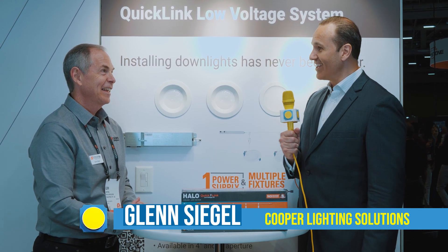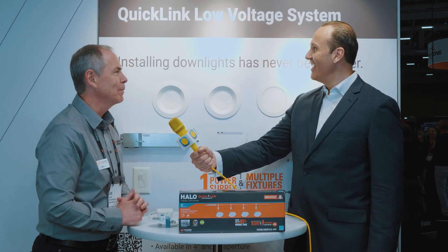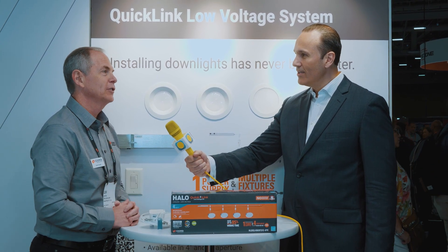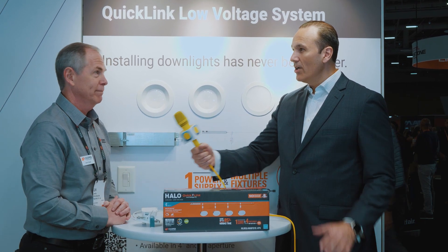Glenn, what's the name of the product we're going to be learning about today? Halo Quick Link. And if you can see it up on the wall, this is our brand new revolutionary system to make installation of downlighting easier than it has ever been before.